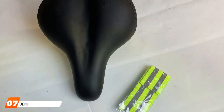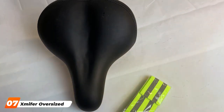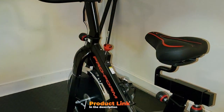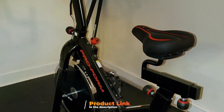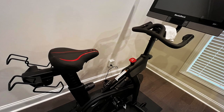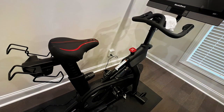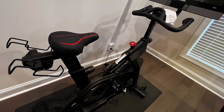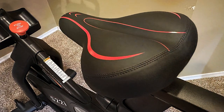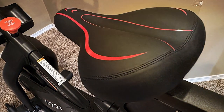Last but certainly not least, at number 7 on our list, we have the X-Miffer Oversized Bike Seat — another option for those seeking a spacious and comfortable saddle. This saddle is designed to cater to a wide range of riders and body types. Quality is paramount with the X-Miffer saddle. It features a durable artificial leather cover that can withstand the elements and resist wear over time. The dual-steel spring suspension system ensures it can handle rough terrains and absorb shocks effectively. Usability is a breeze, as it comes with clear instructions and all the necessary tools for installation. Its universal fit ensures it can be easily mounted on various bike types.